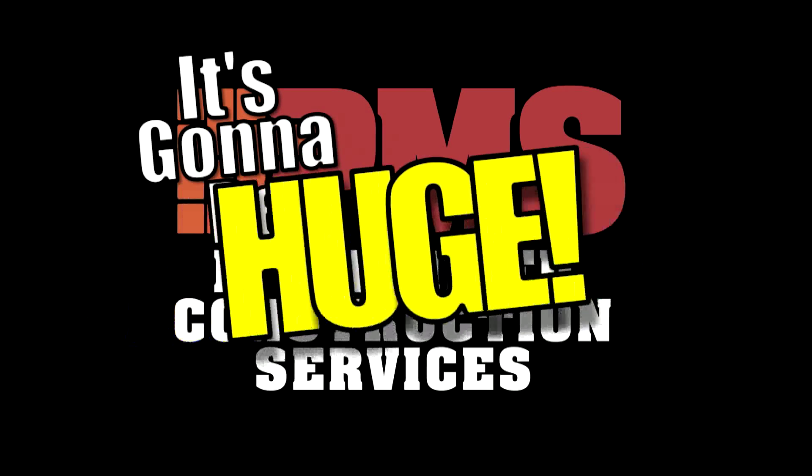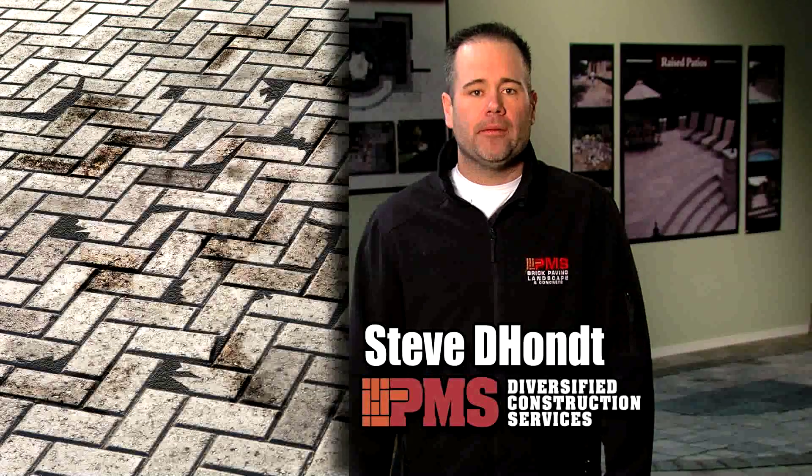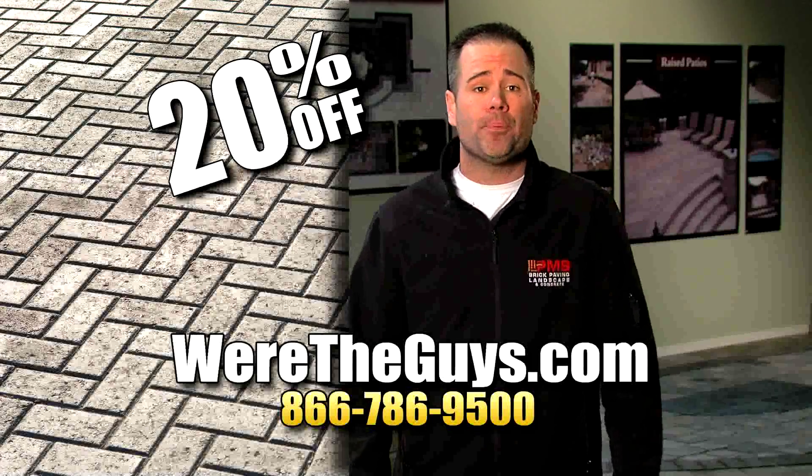It's going to be huge! Steve DeHunt here from PMS Brick Pavers. If you want your old brick pavers to look brand new, we're the guys. And we're going to save you 20%. That's right, 20%.